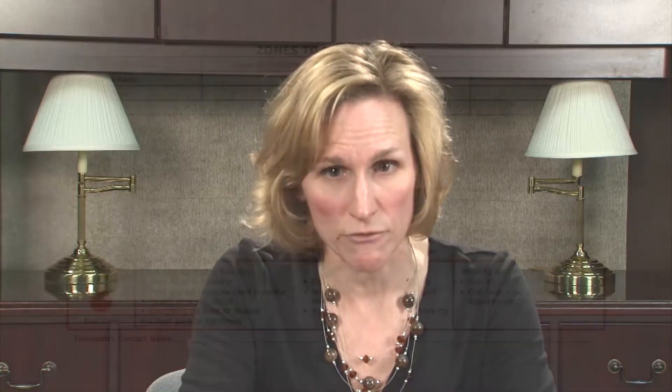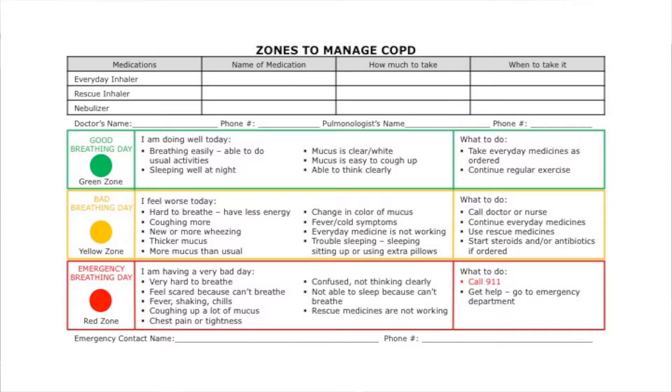The zones to manage COPD are an action plan for patients and their caregivers to manage the symptoms of COPD. There are three zones that describe the type of breathing day the patient may be experiencing and a plan on what to do for each zone.